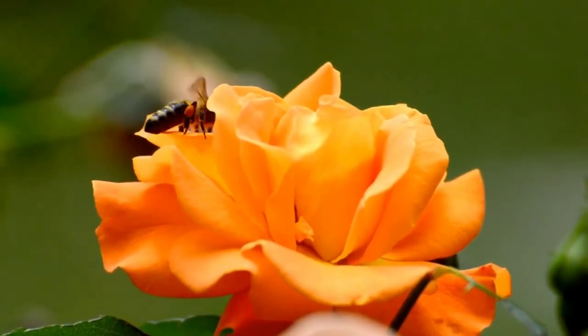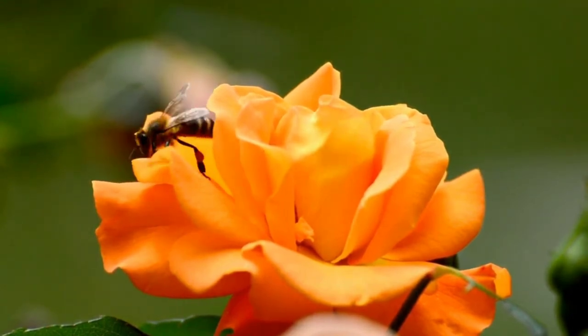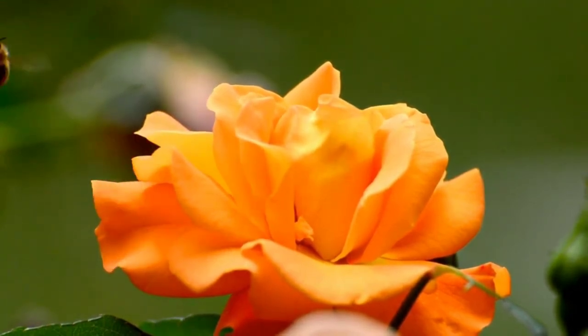Honey bees visit between 100 and 1500 flowers to fill their honey stomachs. Thanks for watching, and please subscribe to my channel for more information.